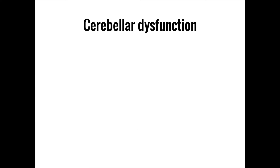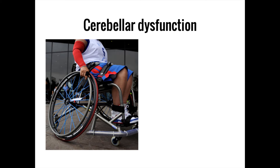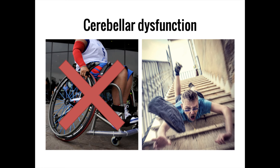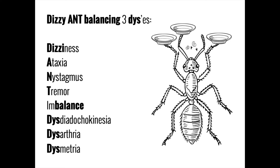One of the best ways of understanding the function of the cerebellum is to see what happens when it becomes dysfunctional. In contrast to injuries of the motor cortex or the internal capsule, injuries of the cerebellum do not generally lead to motor weakness or paralysis. Instead, cerebellar damage is associated with specific deficits in the areas of balance, posture, and coordination that are collectively known as cerebellar signs. You can remember the cerebellar signs by thinking of a dizzy ant balancing three disses — or dishes.